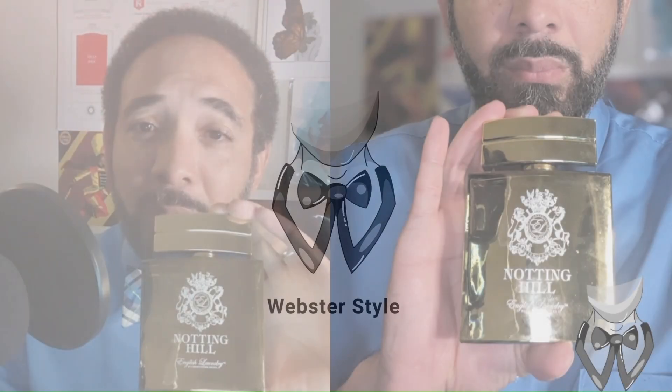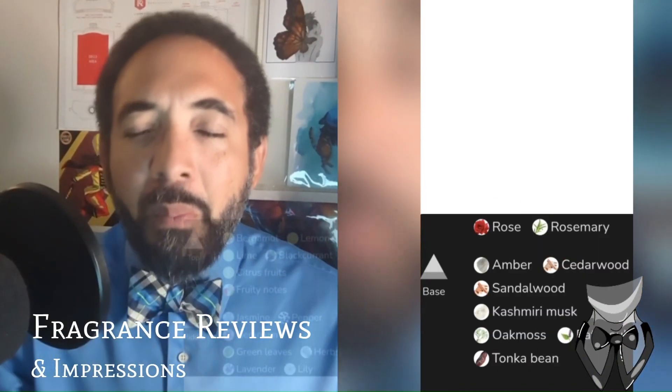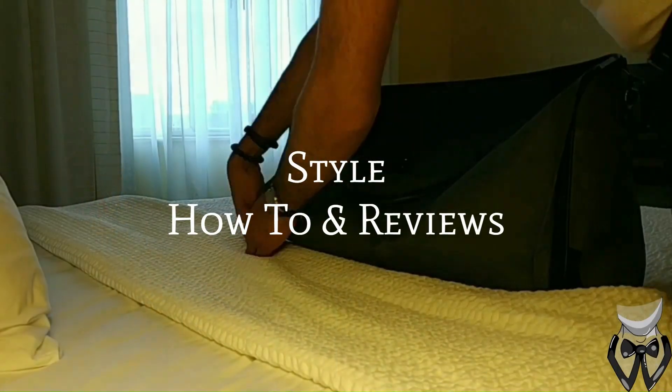Well, hello hello baby. This is your lovely Misty Stone, and you are watching Webster Style with me. Alright, there we are. Excuse me — may I please share that with you? Let me get a video until you subscribe.